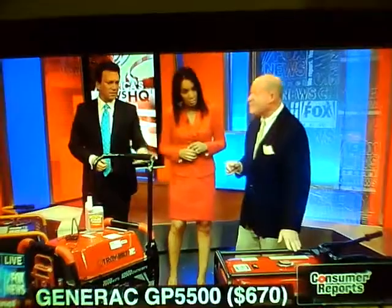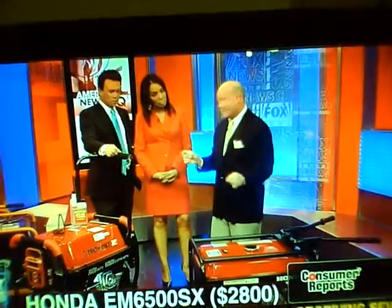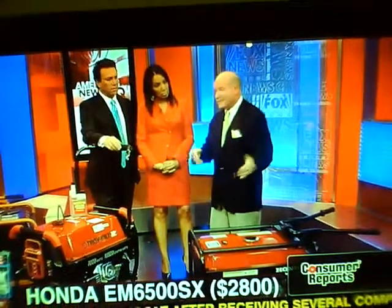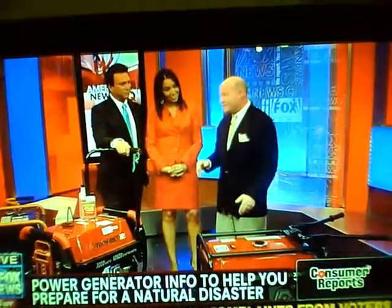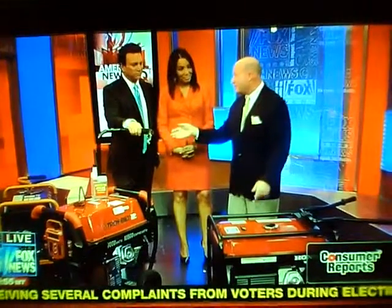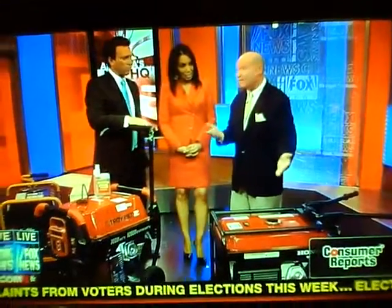Down at the end there you've got the Honda, and that one is really expensive — $2,500. It performed well, but really this isn't giving you anything that these don't give you for twice the money. You're buying a Honda brand, but Generac and Troy-Built are also well-built machines, and you're paying $2,500 for the Honda name.